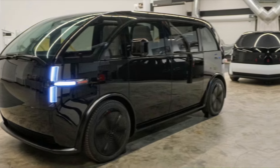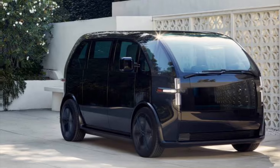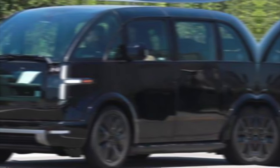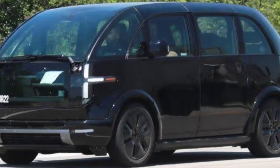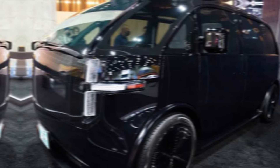The Canoe LV boasts a bold, boxy aesthetic that breaks away from conventional car shapes. Think minimalist lines, a flat nose, and a spacious greenhouse. This design philosophy prioritizes function over form, emphasizing cargo space and visibility. While some might find it unconventional, this utilitarian approach resonates with those seeking practicality and a distinct presence on the road.